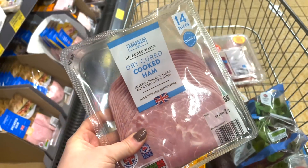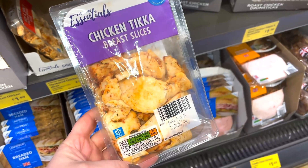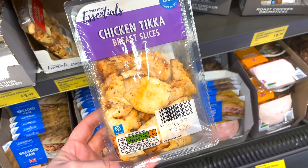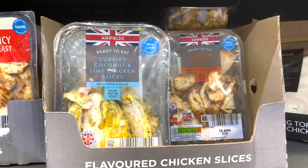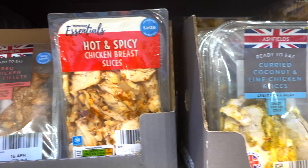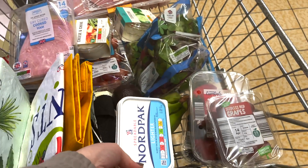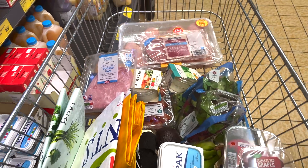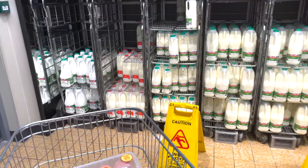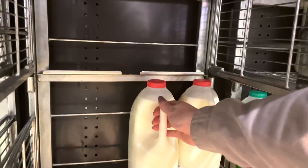I picked up some ham — only 35 calories per slice and syn free. I also had a look at the chicken tikka slices: 111 calories for 80 grams or two and a half syns for the whole pack. They also did different flavours — Mexican chicken, curried coconut and lime, and hot and spicy chicken slices. I picked up some Nordpack which is 52 calories per 10 grams and one and a half syns per teaspoon. Then I moved on to milk — I usually get skimmed milk, which is 350ml for your Healthy A or 122 calories.